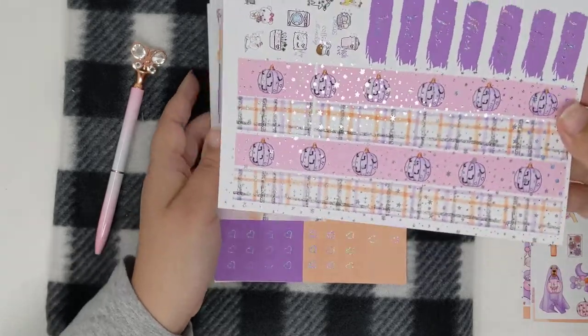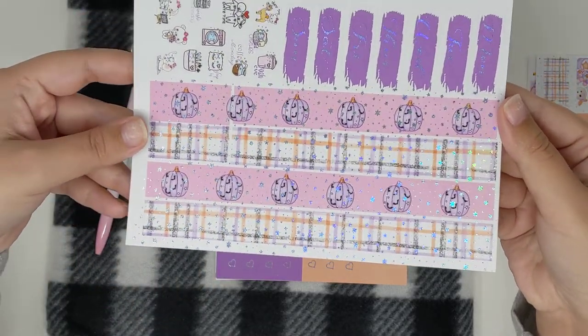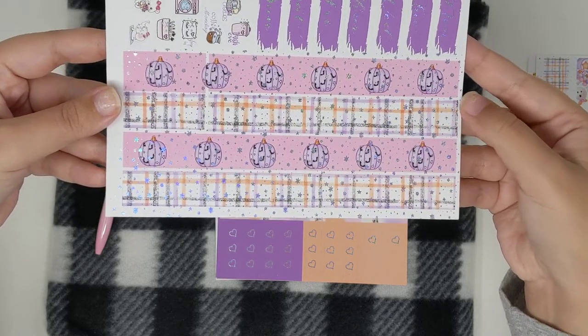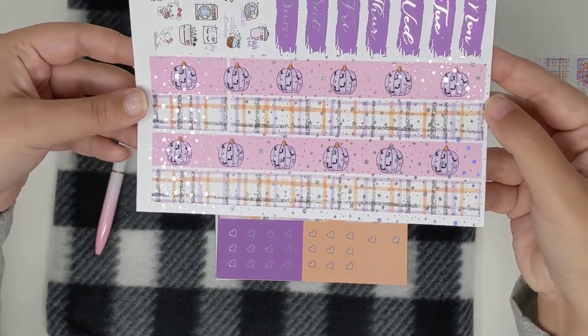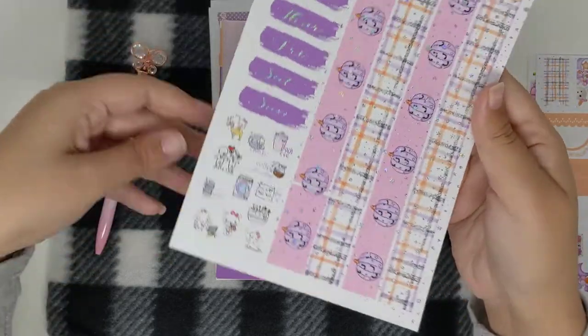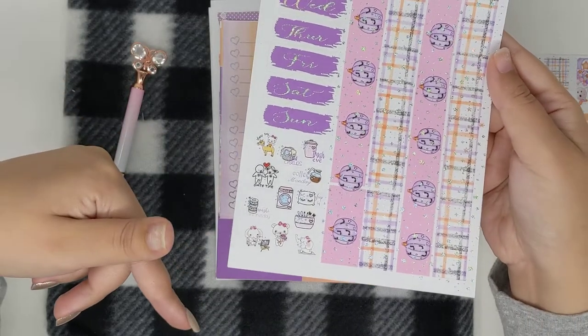Next we have your bottom washi — the pumpkins, and then the purple and orange pattern. It's gray and all sparkly star holo. So pretty, with your date covers and your icons.